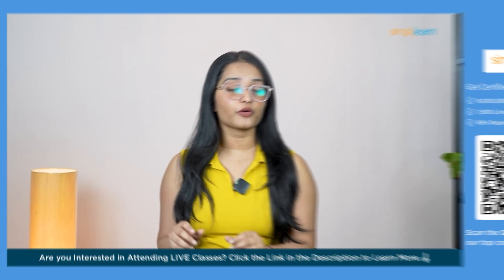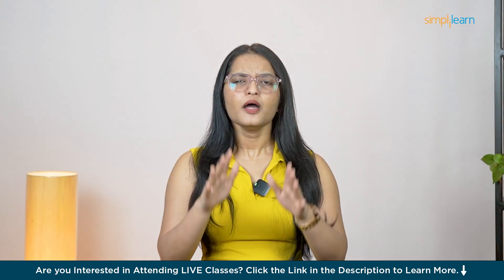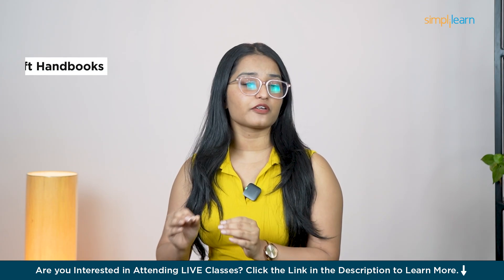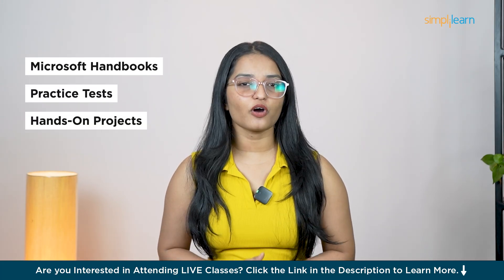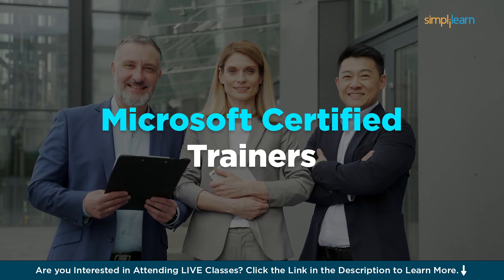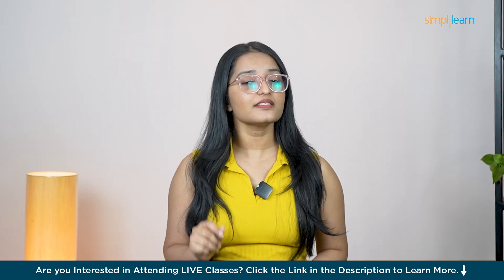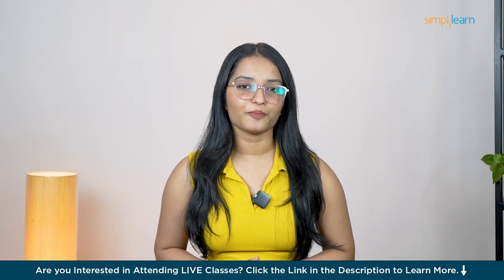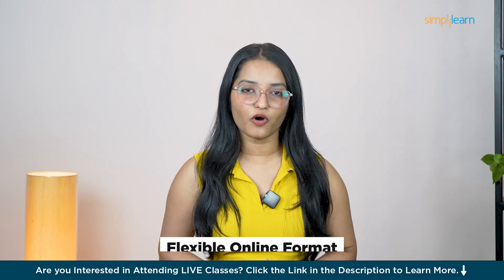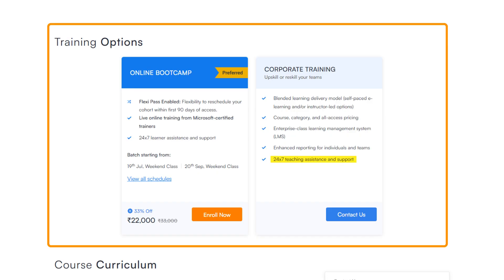What makes this program different from others? This course is aligned directly with the AI-102 certification exam, making sure that everything you learn prepares you for the official certification. You'll gain access to official Microsoft handbooks, practice tests, and hands-on projects to reinforce your learning. You'll be guided by Microsoft Certified Trainers with years of real-world experience in AI, ensuring you're not just learning theory but gaining skills that are immediately applicable in your job. Whether you're a busy professional or someone new to this field, you'll find that this flexible online format works with your schedule. Plus, you can always access recorded sessions and get 24x7 support from instructors and peers.